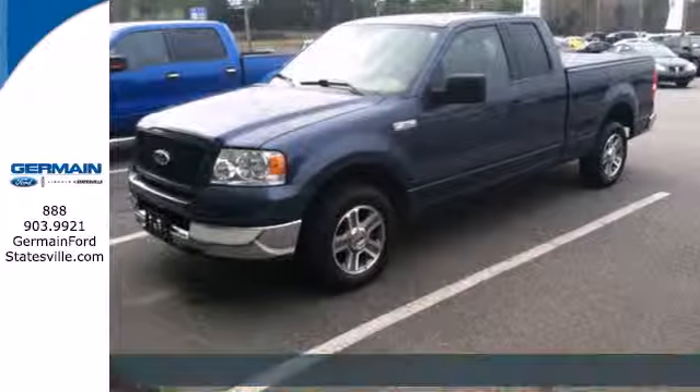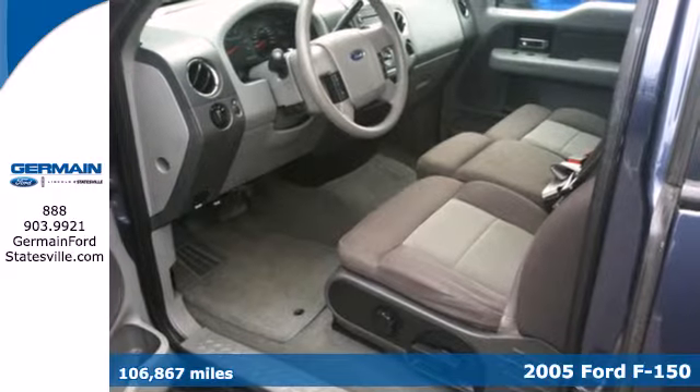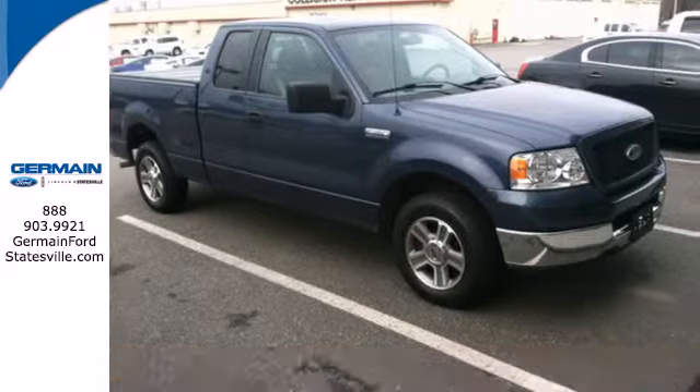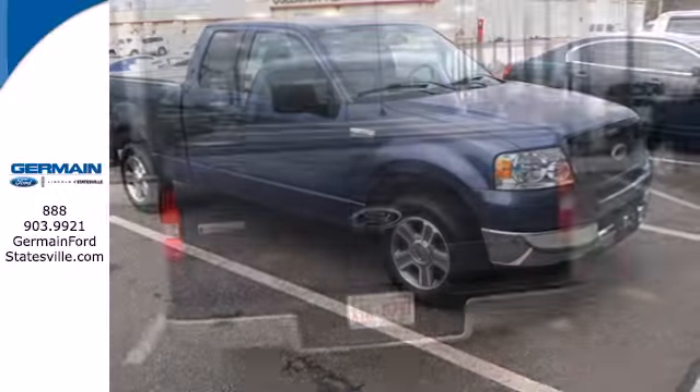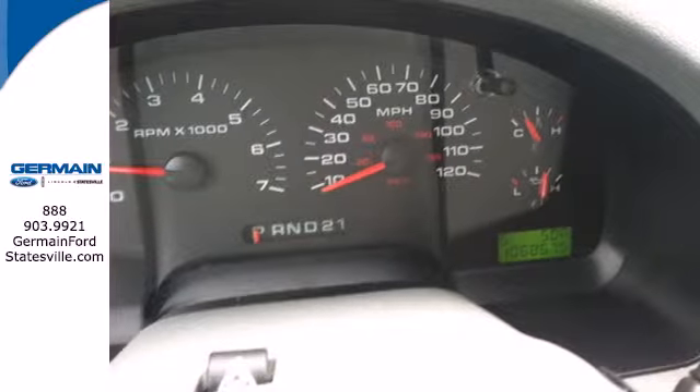It's a 2005 Ford F-150. Work hard and play safe. Ford's got you covered with the best safety features and a comfortable interior. Features include four-wheel anti-lock brakes, the latest in occupant sensing technology, and driver lumbar support.